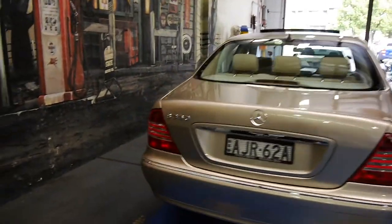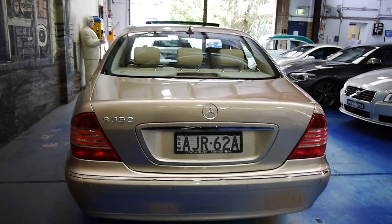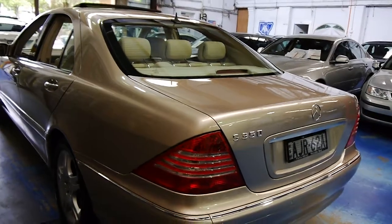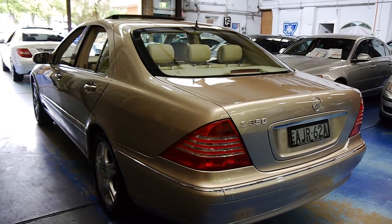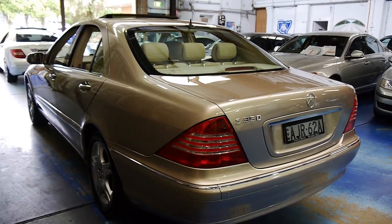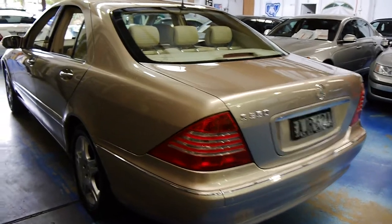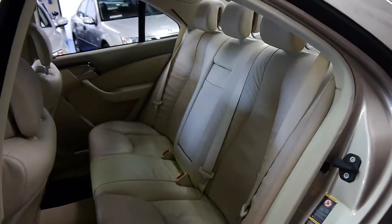Look at this car — it's 13 years old but it looks like it could be two or three. These were well up towards two hundred thousand dollars when new, and as a result they just last. Better designed, better built, better engineered than pretty much anything you could hope to buy. The parchment cream leather is absolutely gorgeous.